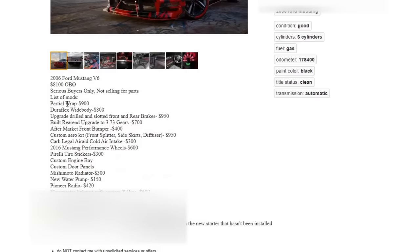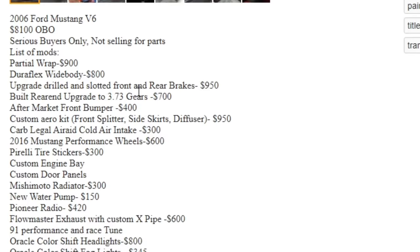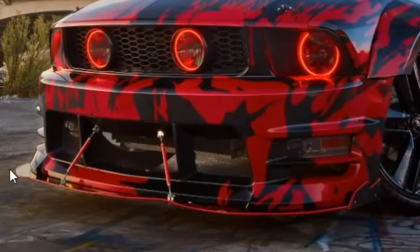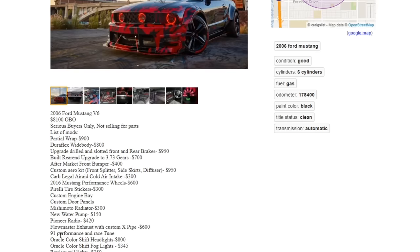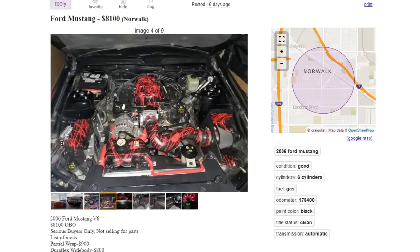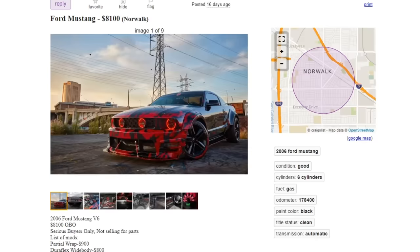Let's take a look at his list of mods. Partial wrap — $900. You paid $900 for that? Duraflex widebody — $800. Upgraded drilled and slotted front and rear brakes — $950, doesn't even list the brand. Built rear end — $700. Aftermarket front bumper — $400, it is a rep. Custom aero kit front splitter side skirts diffuser — $950; look at that bent ass shit. Pirelli tire stickers — $300, you got ripped off. 91 performance and race tune — yeah, you really need to tune all that horsepower. $8,100 in Norwalk — I'm surprised I haven't seen this ugly ass car driving around. Let's move on. Vote in the comments if this Mustang is rice or nice.